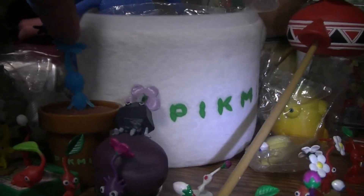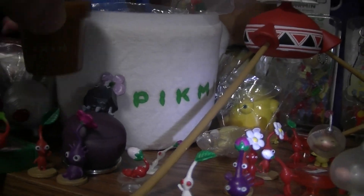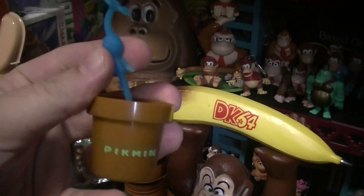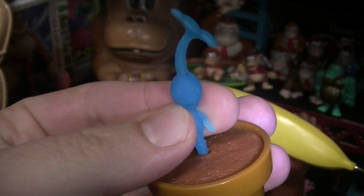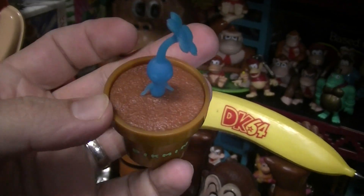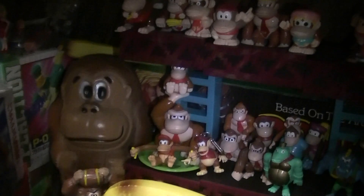These little pickable Pikmin — I think I've looked at these before. You can just pluck those right out, and then this part can go into like a headphone jack, if you want a little Pikmin on your phone. I think they look better in the pots, but whatever.